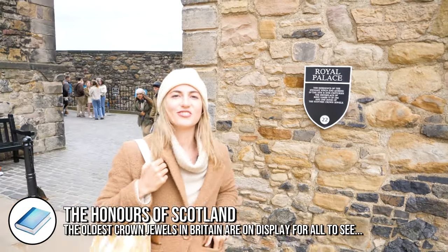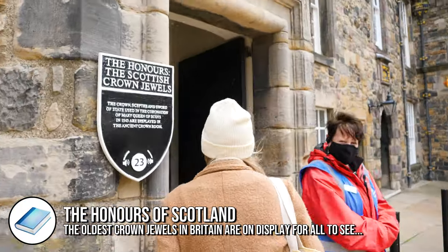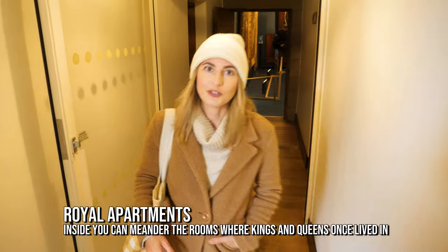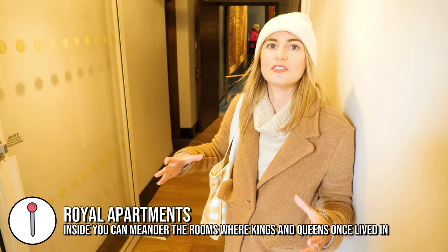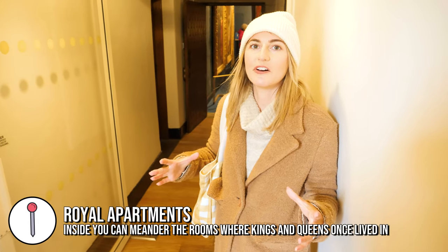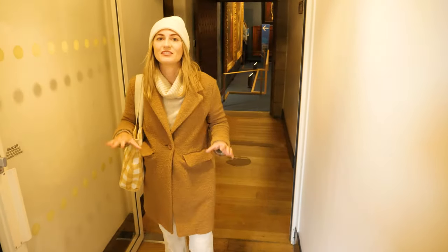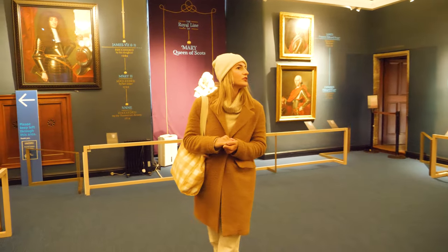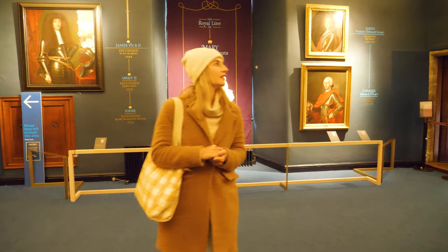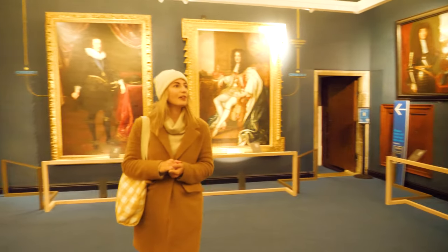We want to go see the crown jewels. We weren't allowed to film the crown jewels but they were very magnificent, and they had the Stone of Destiny which was used to inaugurate British monarchs. Now we're going to head in towards the royal apartments — it's where James VI was born, the son of Queen Mary of Scots. We've got portraits of all the past kings and queens and all the royal family. It's very amazing.